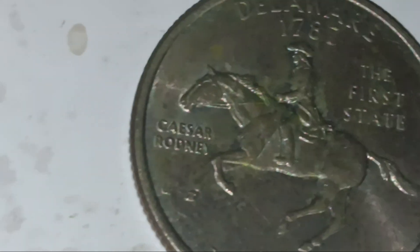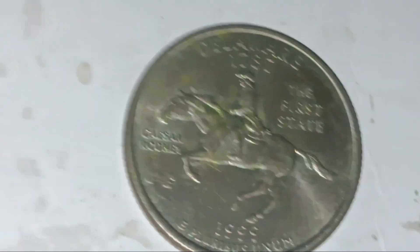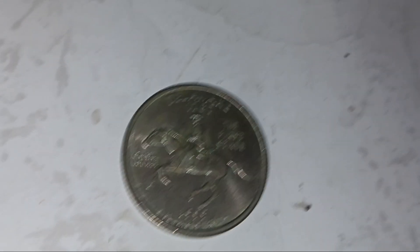If this were the 1999 Philadelphia mint coin, you could look out for the 'spitting horse' error — a die crack under the horse's mouth. But this is the Denver mint, so you won't find it here. And either way, there's no die crack on this one.